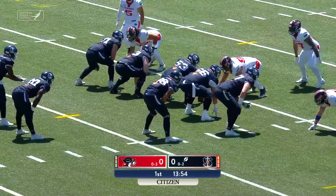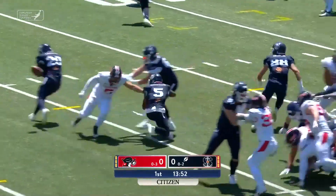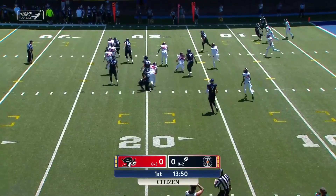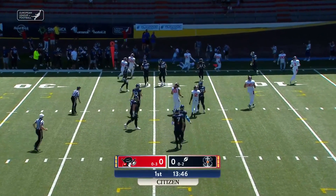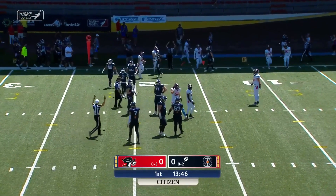Zoraka again. Here is Jean Constant in a wildcat. Ball is on the deck, scooped back up by the Seamen.